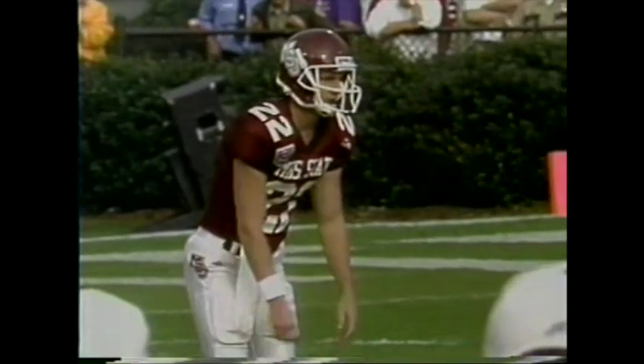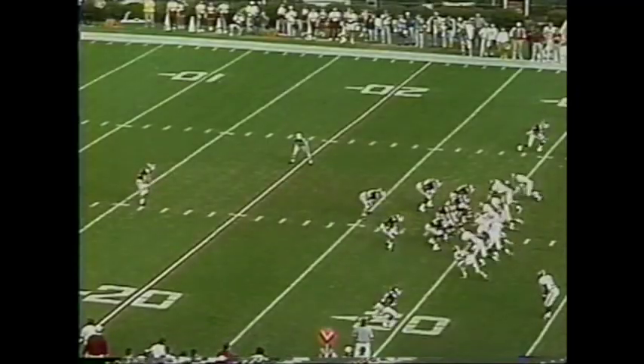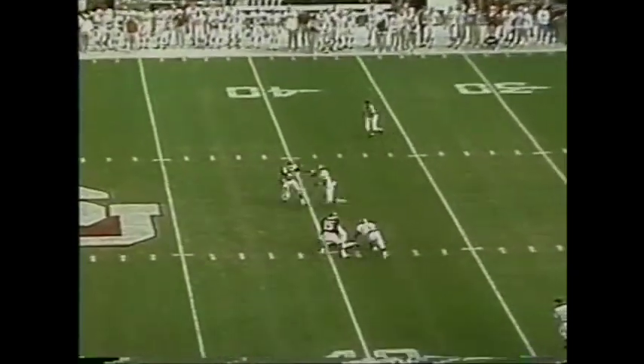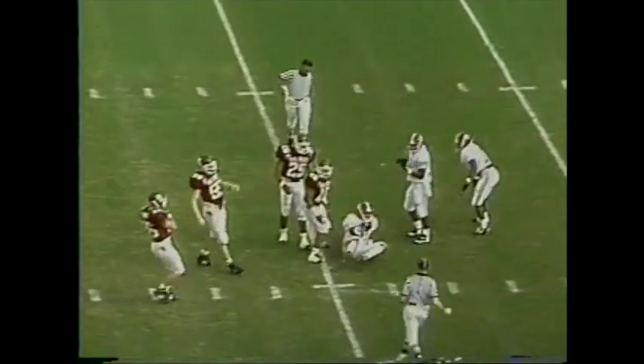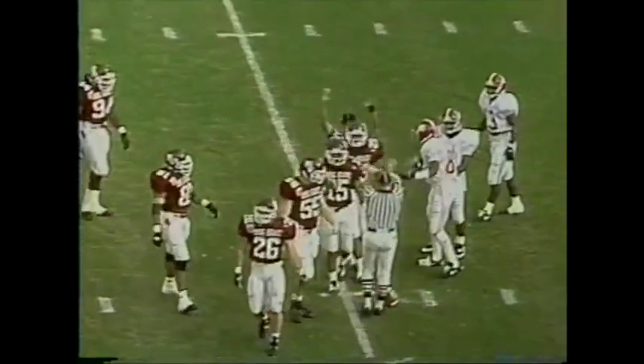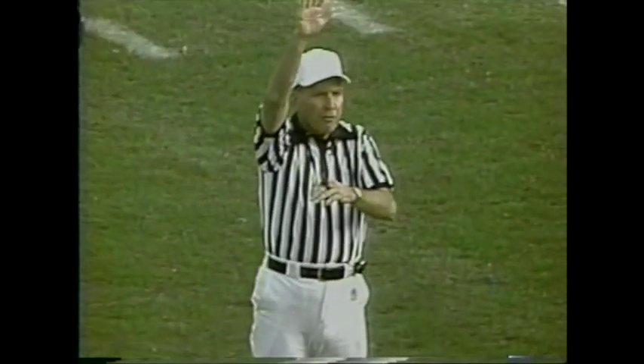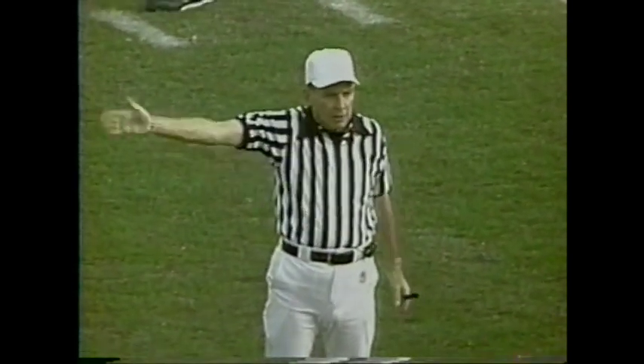Sherman Williams back to return the punt. Andy Russ at his 16-yard line, low stump. And the fair catch called by Todrick Malone — he is hit, so Malone, and a flag goes down. That's a big difference in a close ball game where teams are evenly matched.